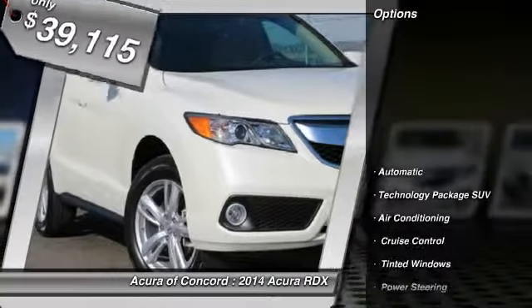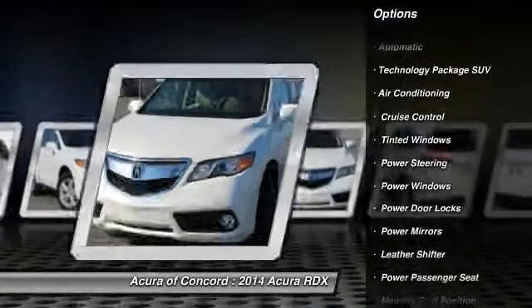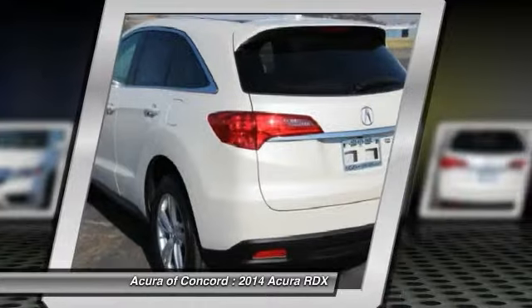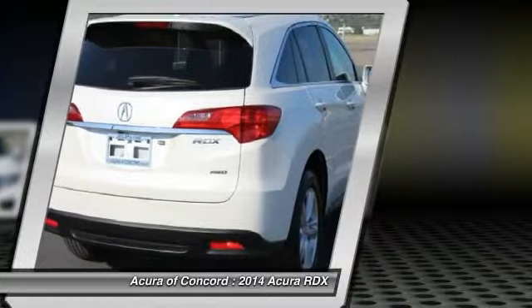Here are some of this vehicle's great options: power passenger seat, navigation system, power liftgate, driver airbag, power steering, adjustable steering wheel, air conditioning, front aluminum wheels, four wheel disc brakes, auto dimming rear view mirror, PPO.